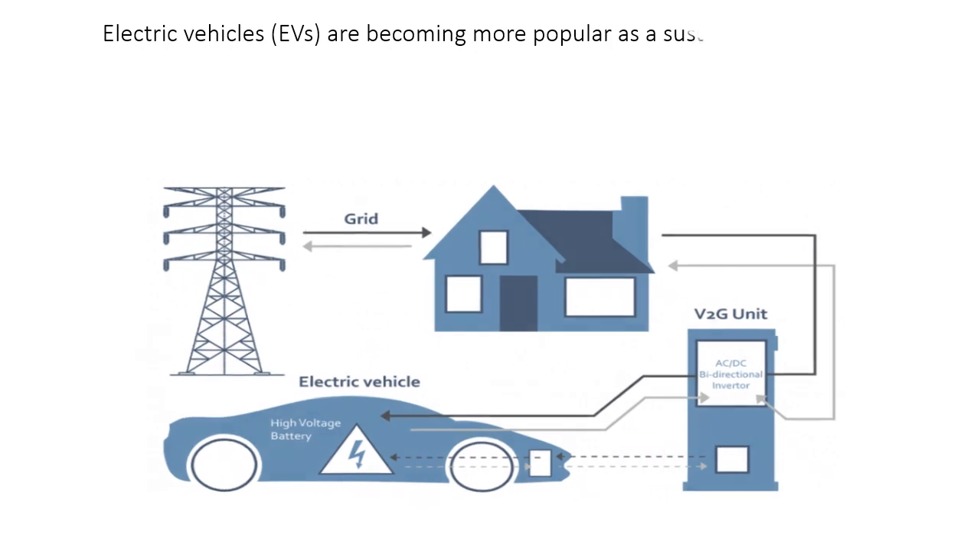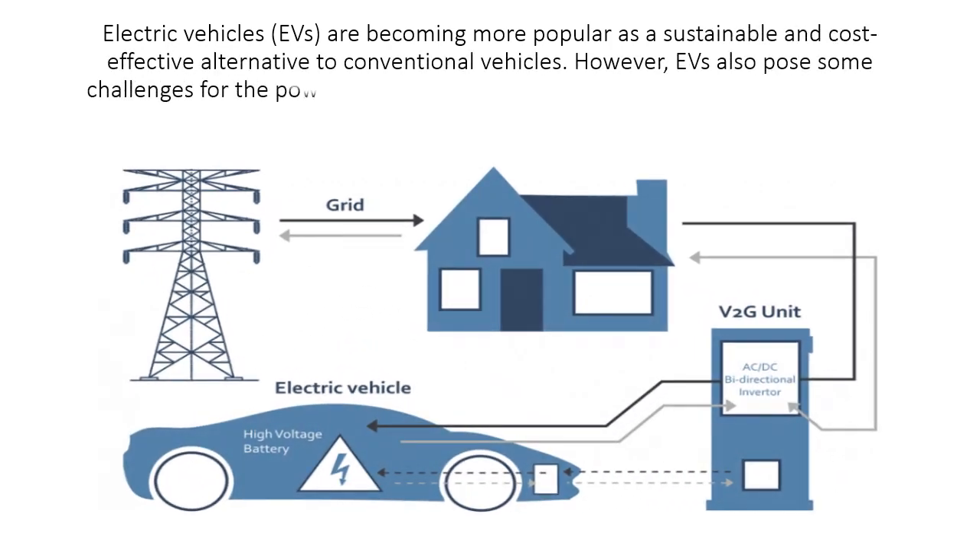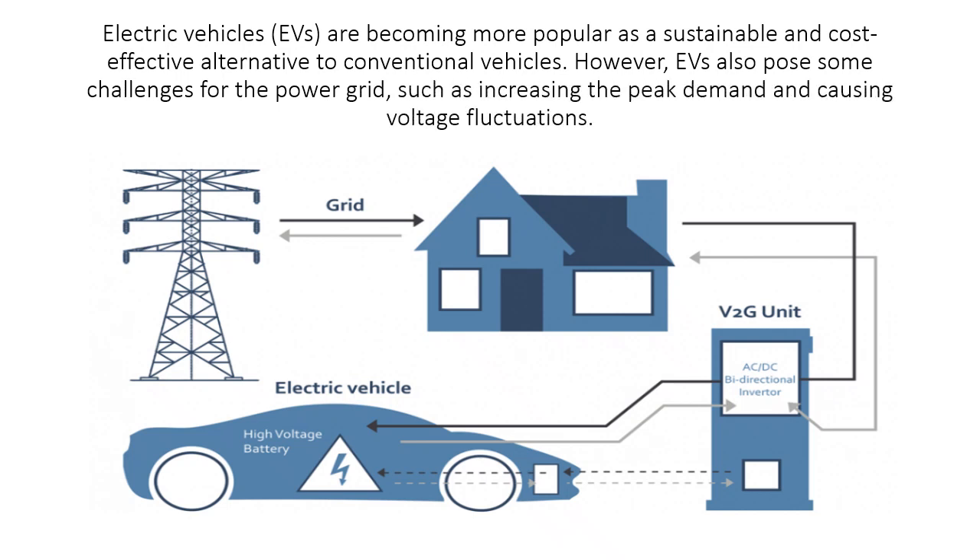Electric vehicles, EVs, are becoming more popular as a sustainable and cost-effective alternative to conventional vehicles. However, EVs also pose some challenges for the power grid, such as increasing the peak demand and causing voltage fluctuations.